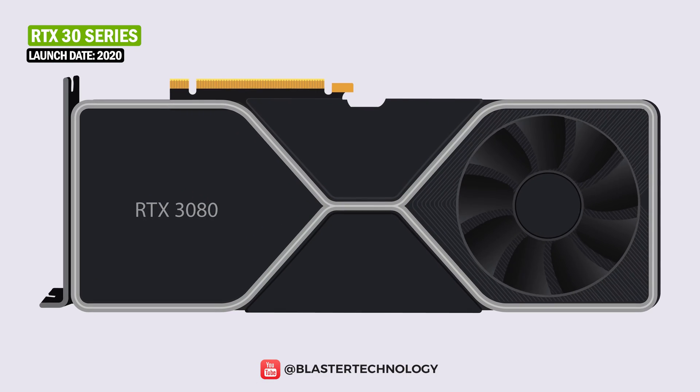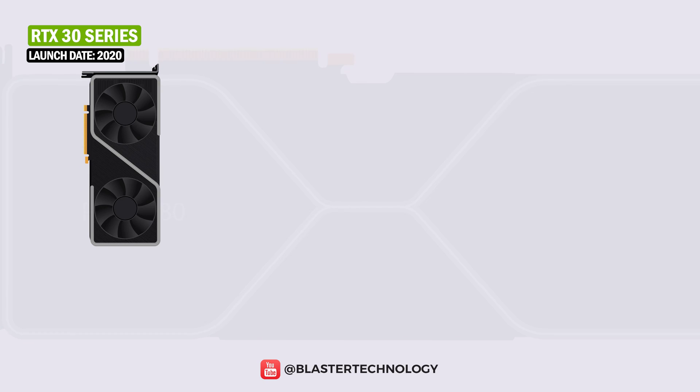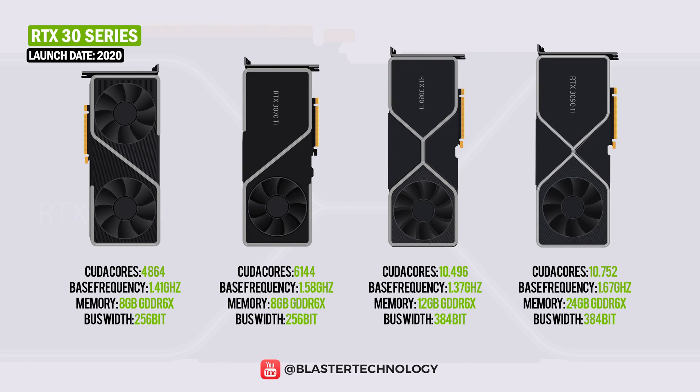NVIDIA expanded the RTX 30 series by launching the GeForce RTX 3060 Ti, 3070 Ti, 3080 Ti, and 3090 Ti.